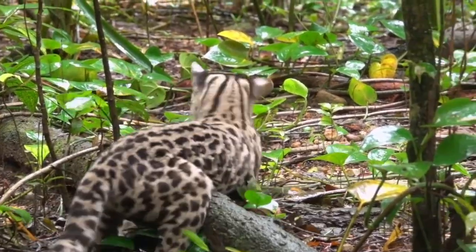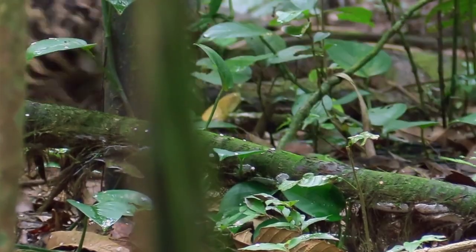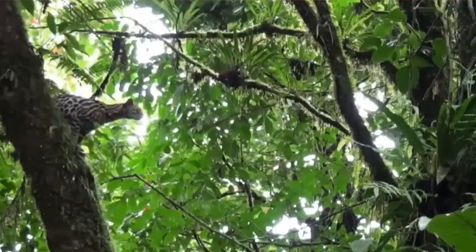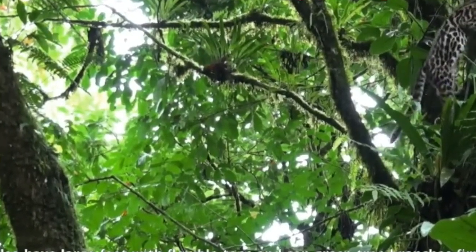Besides using their keen eyesight, the solitary Margay has exceptional hearing to hunt when they stalk and pounce with lightning speed. In fact, they're able to leap up to eight feet vertically and 12 feet horizontally.